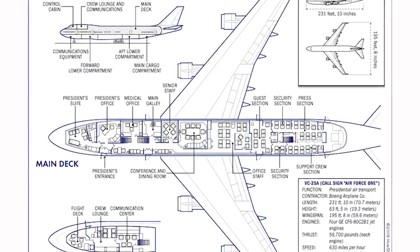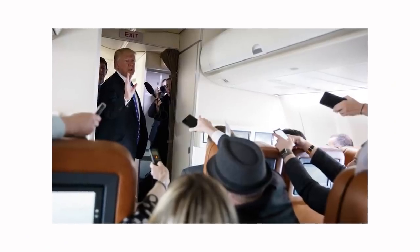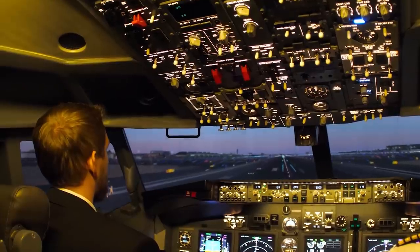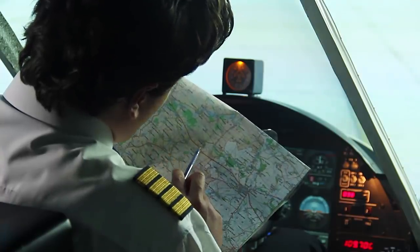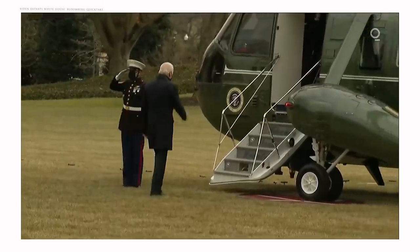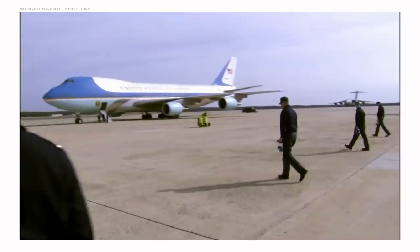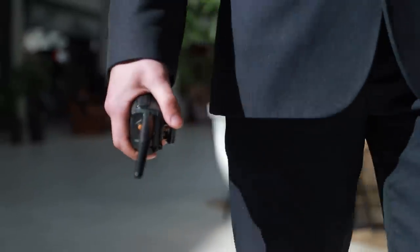Even with all of that, there is a ton of space left over. The plane can also carry the president's entire staff, his guests, and various members of the White House press pool. Getting the president's plane off the ground is a full-fledged military operation carried out with military precision. First, the president is transported via helicopter from the White House to Maryland's Andrews Air Force Base. Next, the plane and runway are inspected by members of the Air Force. Finally, the Air Force transports the president's motorcade to the waiting plane.